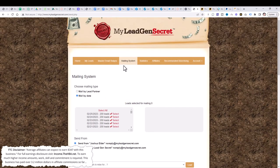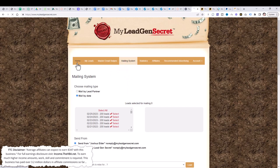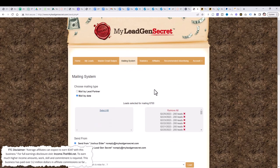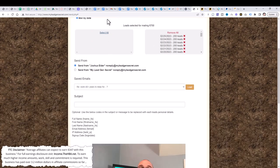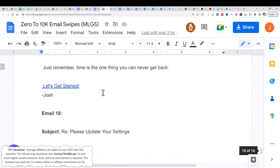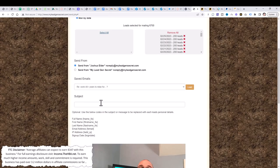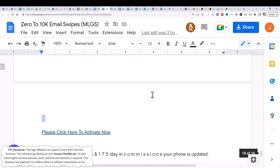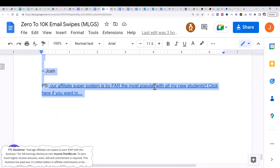Jump back over to My Lead Gen Secret. We were on the homepage and clicked on 'Create a Message.' Select all your leads, then copy and paste the subject line from the swipe doc into the subject field. Then jump back over to the swipe doc, copy the email body, and paste it into My Lead Gen Secret.